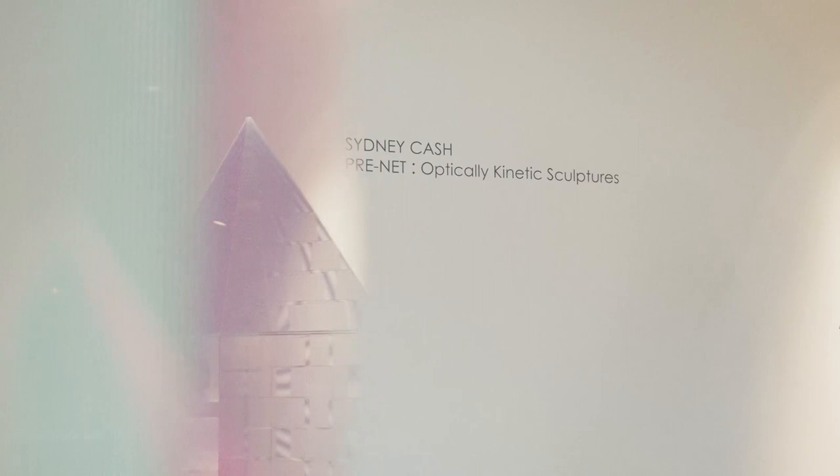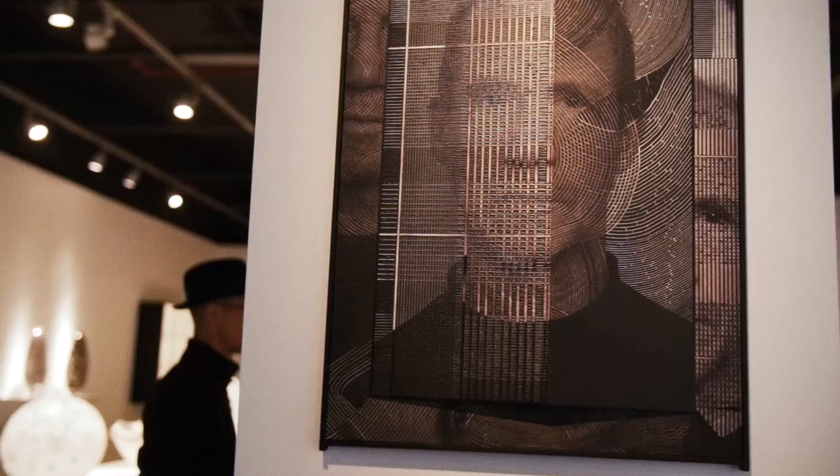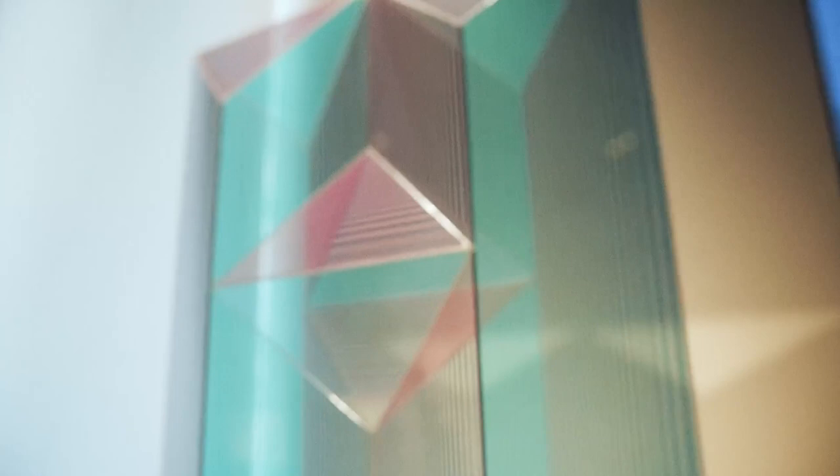My name is Sydney Cash. I'm an artist and during my career I've done a lot of work with patterns and movements.